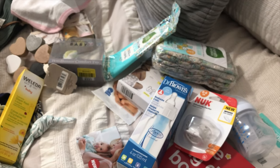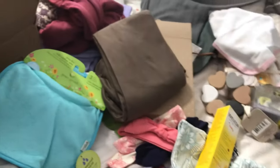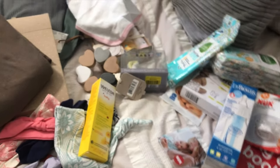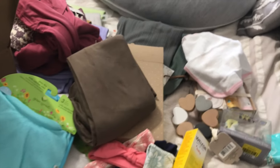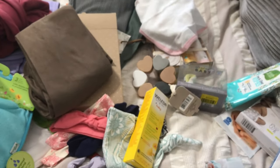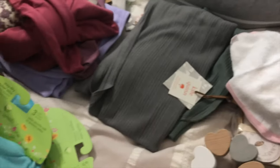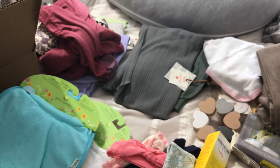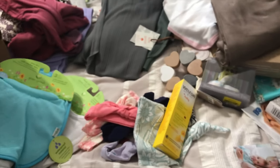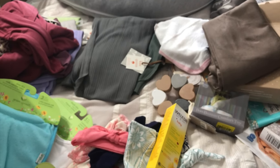That was my informal baby accessory haul! I'll probably do a video showing how I put all of this in the nursery and organize everything. I hope this gave you some ideas if you're looking for blankets and things — definitely don't have to get them at full retail price; that's kind of my motto. I hope you enjoyed this little tour of all the accessories and have a great day. See you in my next video, bye guys!